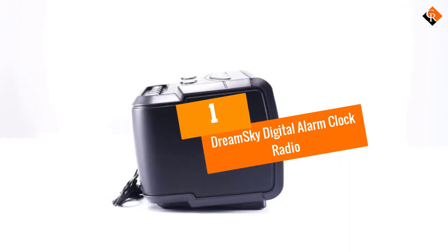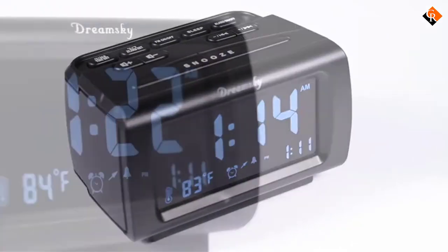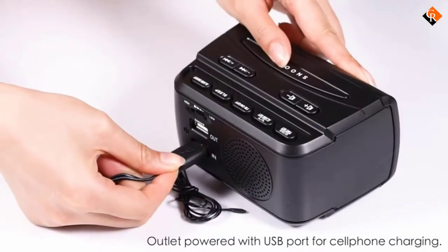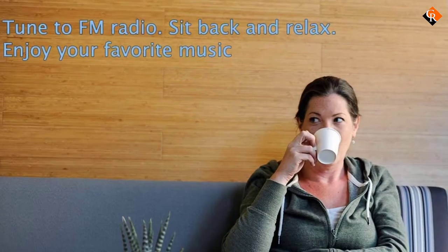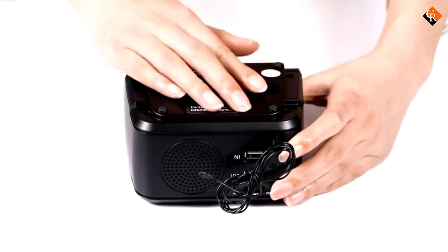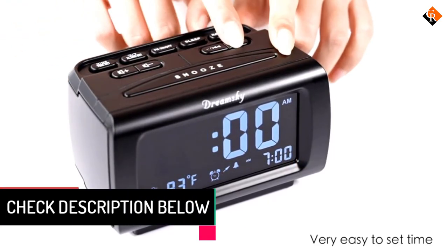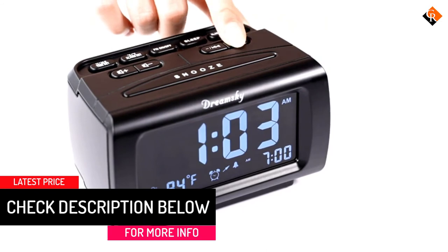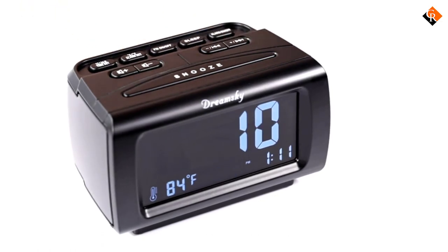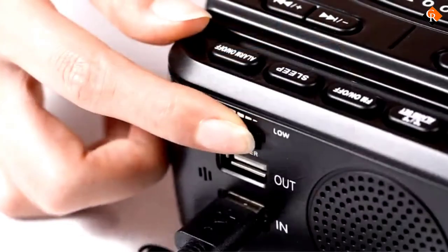And finally at number 1, we have the DreamSky Digital Alarm Clock Radio. The DreamSky Decent Alarm Clock Radio has a USB port for charging your electronic devices. It has a 1.2-inch blue LED digit display with a dimmer and is available in black and orange colors. The brightness can be completely adjusted from 100% to 0% for comfortable viewing. One can easily switch between 12 and 24 hour systems. This device is capable of showing indoor temperature. One can easily tune FM radio with 0 to 15 adjustable volume levels. The alarm sound begins faintly then increases within 5 seconds. It has a snooze time of 8 minutes, and the alarm sound can be a buzzer or radio depending on your choice.